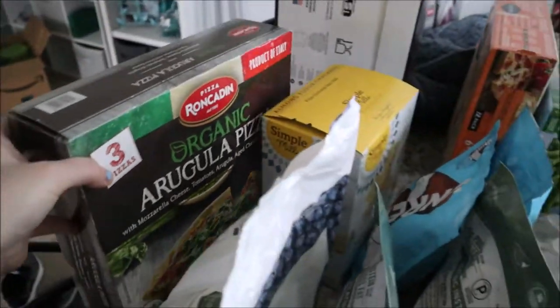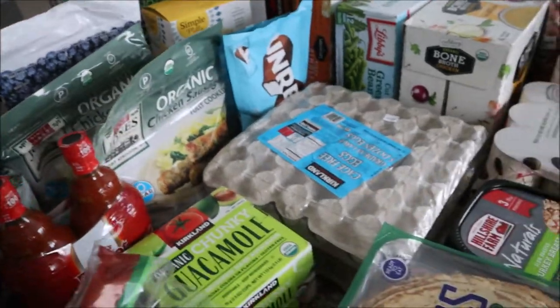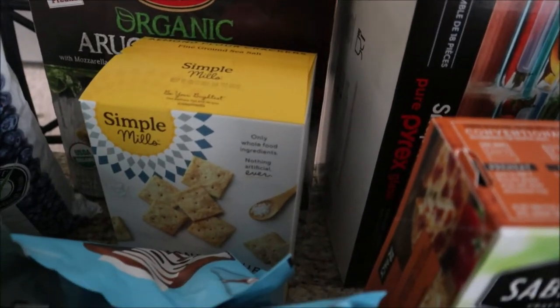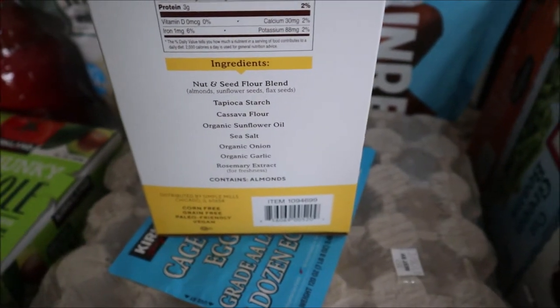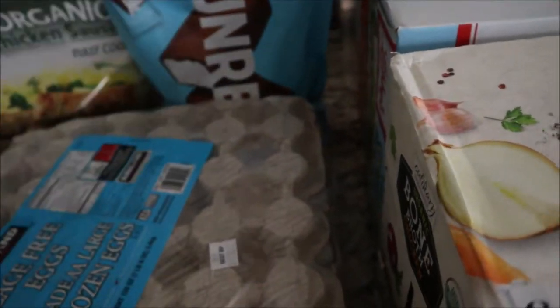For pizza, we grabbed this organic arugula pizza — we've never tried it before, but it had really good ingredients and sounds really yummy. We're still kind of bored of the cauliflower crust one right now, so we thought this would be a good option. We also got some Simple Mills almond flour crackers — they are so good and really clean ingredients.